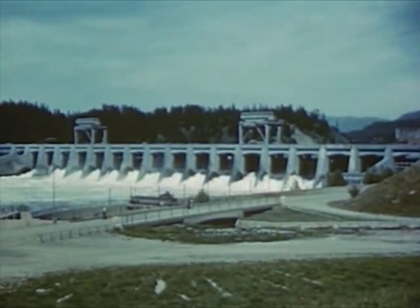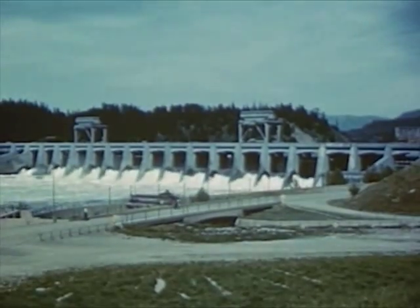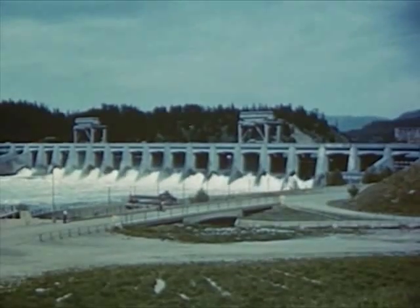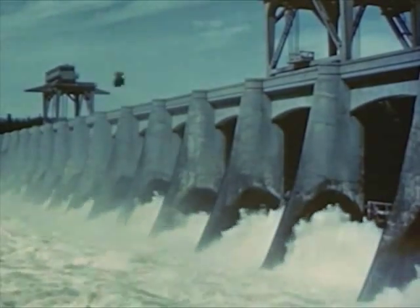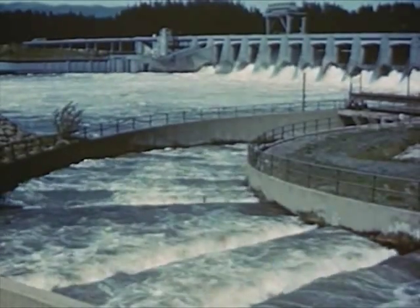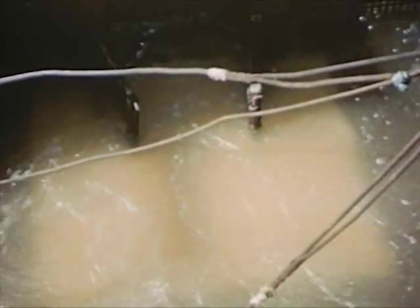In addition to barges and ships, great numbers of salmon also travel the river. They go up the Columbia to lay their eggs in the cold mountain streams which form the headwaters of the river. The dam across the river would have stopped them and prevented the annual runs of salmon to their spawning grounds. So a sort of winding stairway, called a fish ladder, was built around the dam to let the salmon pass. From late spring to early autumn, hundreds of thousands of salmon swim up the river through these ladders.